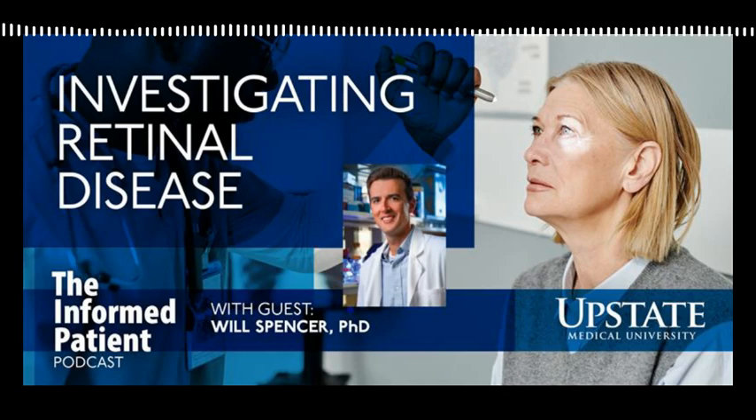Upstate Medical University in Syracuse, New York invites you to Be the Informed Patient with the podcast that features experts from Central New York's only academic medical center. I'm your host, Amber Smith. Today I'm speaking with a scientist who studies retinal disease at Upstate. William Spencer recently received a grant from the E. Matilda Ziegler Foundation for the Blind. He's an assistant professor of ophthalmology and visual science at Upstate. Welcome to the Informed Patient, Dr. Spencer. Thank you for having me.